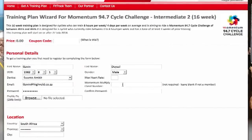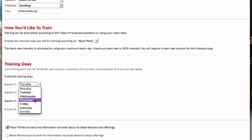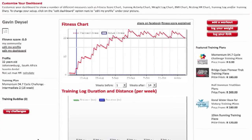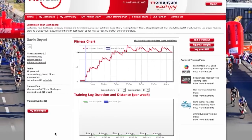The training plan wizard is where you will fill in all your information and the best thing is you can actually choose the days you want to train. FitTrack will create the plan for you. If you have a Momentum Multiply client number, you can fill that in and you can get rewards.